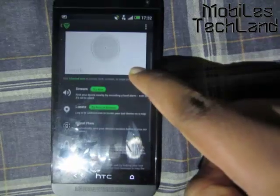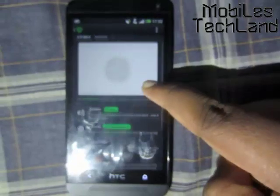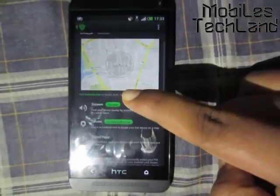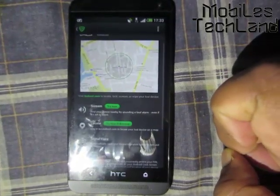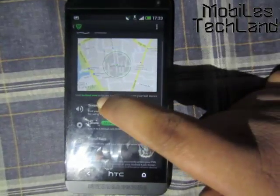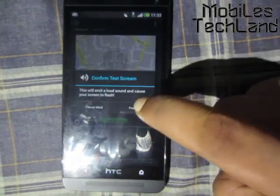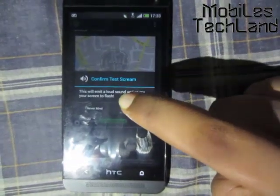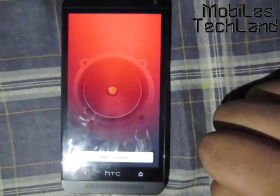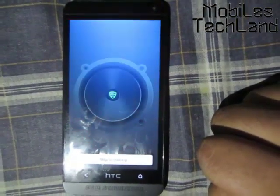When I click on Missing Device, there is an option called Scream. You can turn on Scream manually by going to www.lookout.com, and even if you've lost your phone or it's on silent, you can trigger it. I'll show you how the Scream feature works — it will make a very loud sound. Let's click Proceed — the sound increases slowly and slowly.